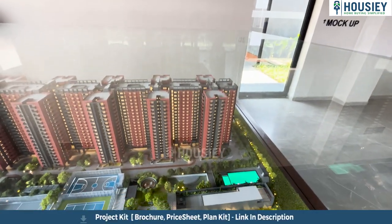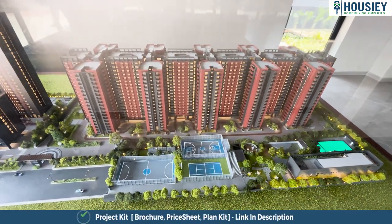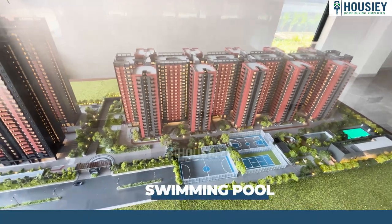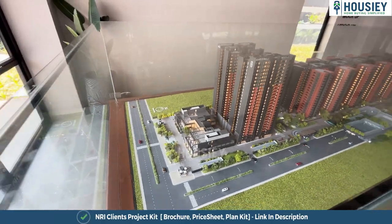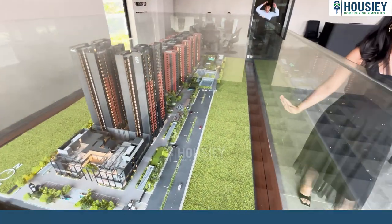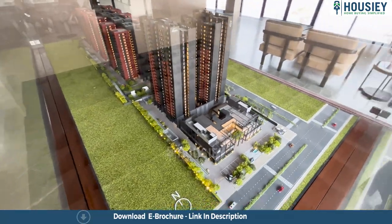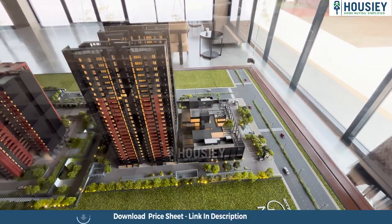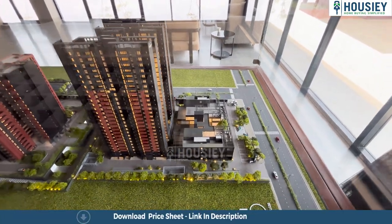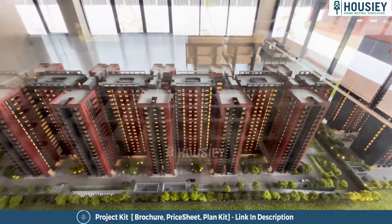Right now we are looking at the project model of Sora and Saki by Assets. Talking about the amenities, they have 30 plus amenities which include the clubhouse, swimming pool, kids play area and sports space which includes a badminton court and many other courts. We can also see lush green spaces — 2.5 acres of amenities has been provided with lush green. They have a very huge commercial space, separated from the residential space, which will have dine-in restaurants and a shopping area.